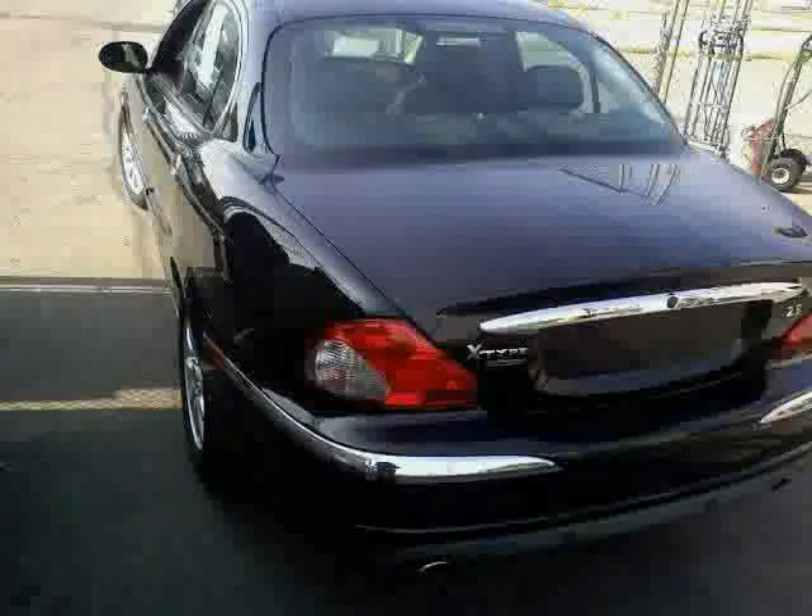The low, low mileage of 57,355 miles makes this X-Type an easy choice for you.